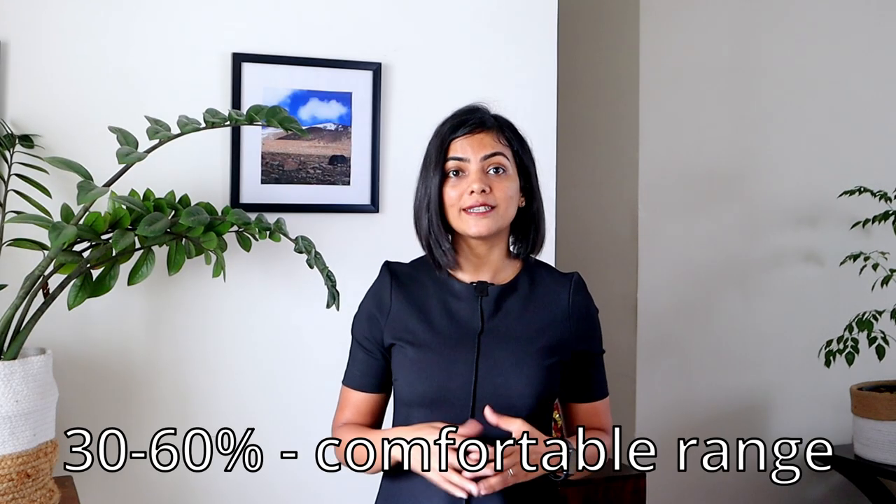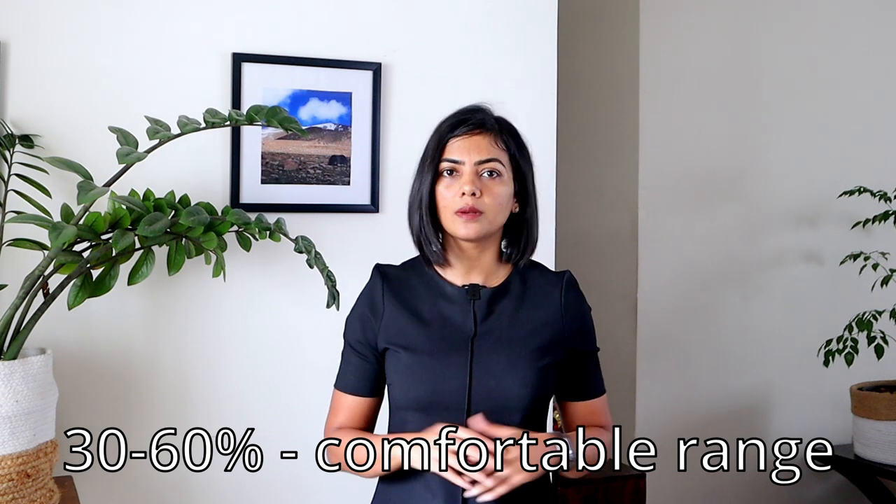In general, a 30 to 60% humidity is expected to be in the comfortable range for most people.